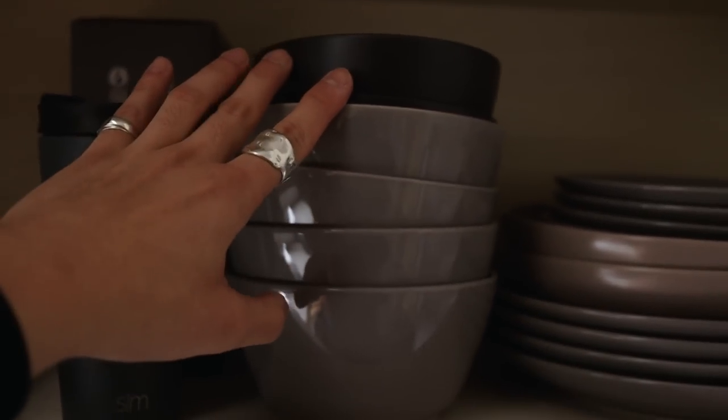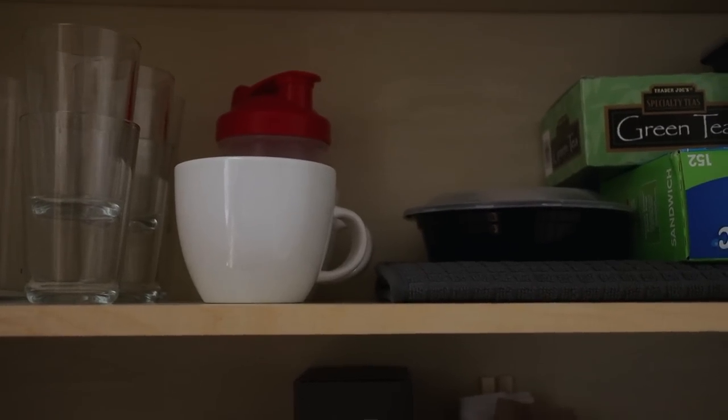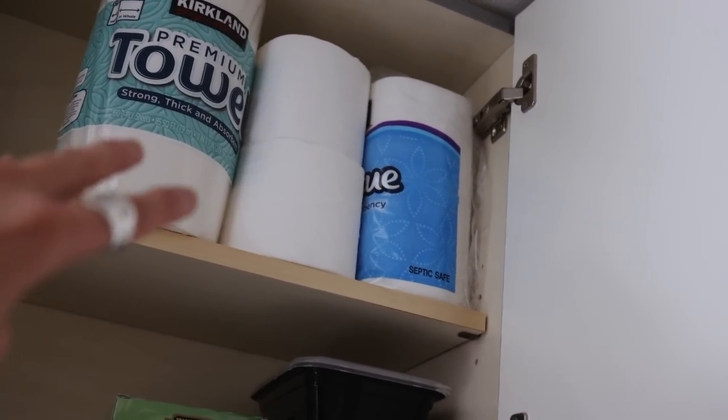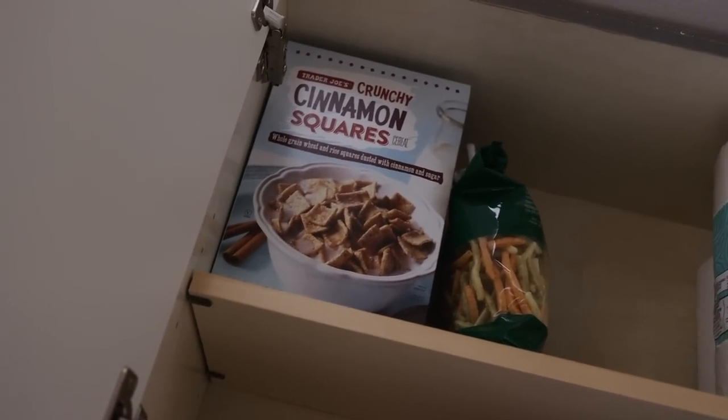I'll give a quick look at the cabinets. This is kind of where all my plates go — you can see the color scheme — there are some bowls, my mug, and an organizer for utensils. Up top there's glassware, mugs, my protein shaker, some Tupperware, Ziploc bags, green tea, and then paper towels and toilet paper at the very top. Over here I have some dry foods as well.